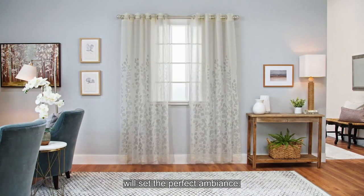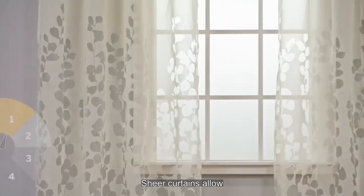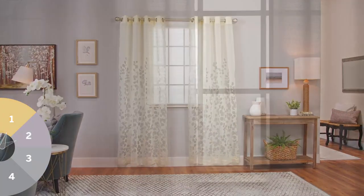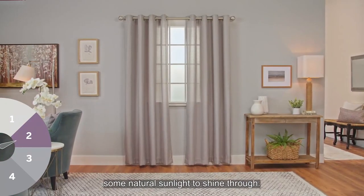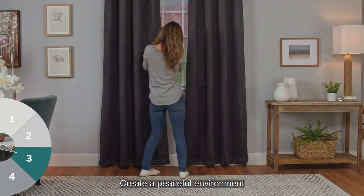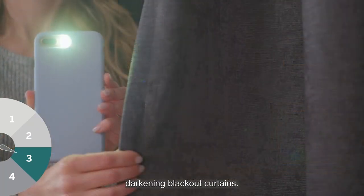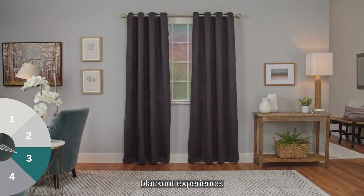Choosing the right opacity will set the perfect ambiance. Sheer curtains allow natural light to flow through the room, giving an ambient glow. Light filtering provides more privacy while still allowing some natural sunlight to shine through. Create a peaceful environment at any time of the day with room darkening blackout curtains.